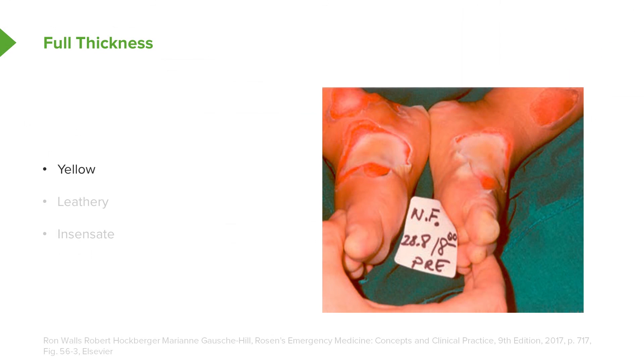Here's an example of a full thickness burn. This child has had both feet burned, and the central area in each burned region shows that the tissue is yellow — you can almost imagine it's tense, contracted, and thickened, giving that leathery texture when you palpate the skin. As awful as these burns look, they are insensate because the nerve endings have been damaged in the course of burning.